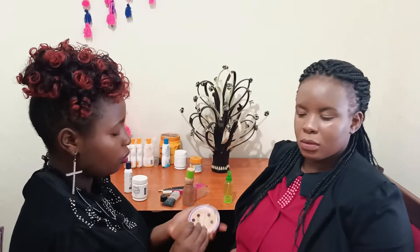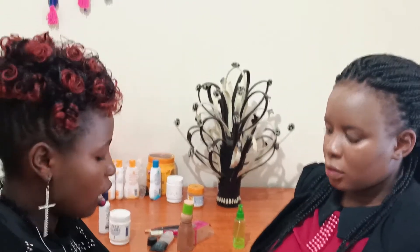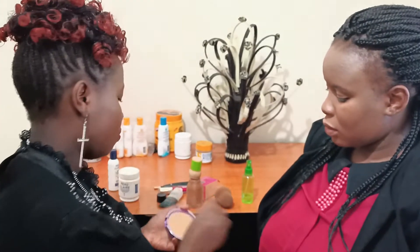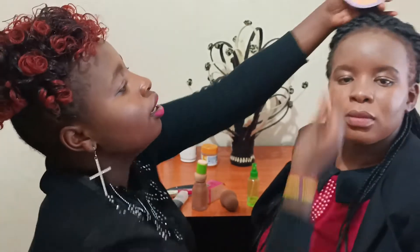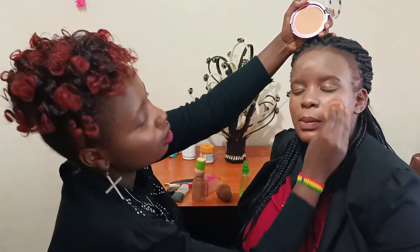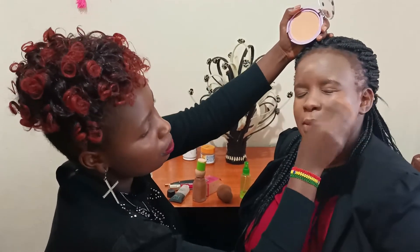After applying the foundation, I'm going to choose the tone of our beautiful earth. It is very important for beginners — make sure you don't use much of it, just a bit of it.